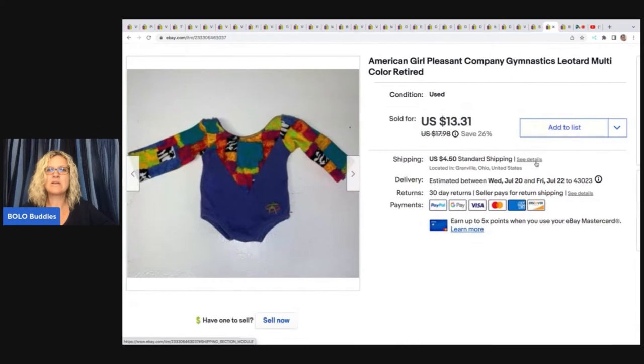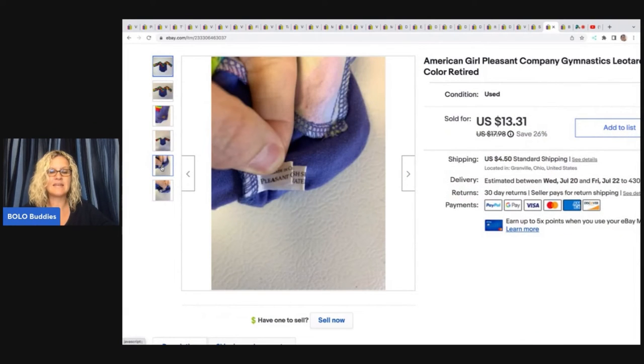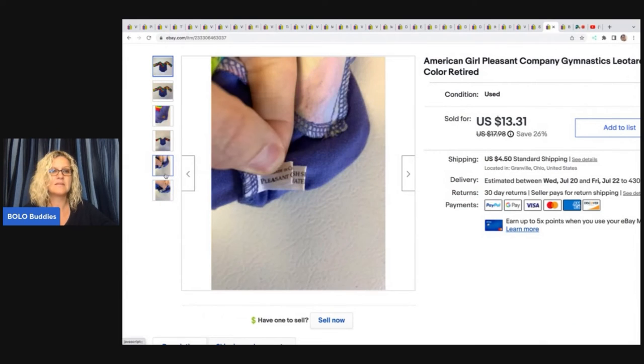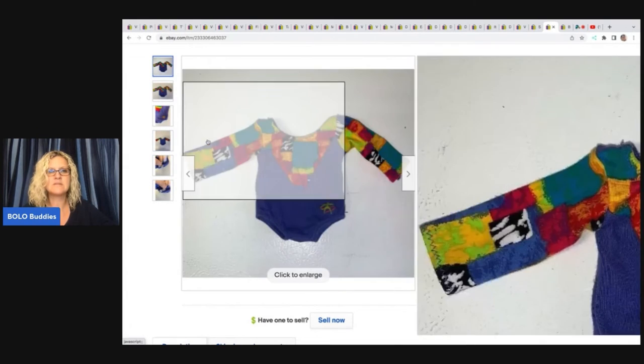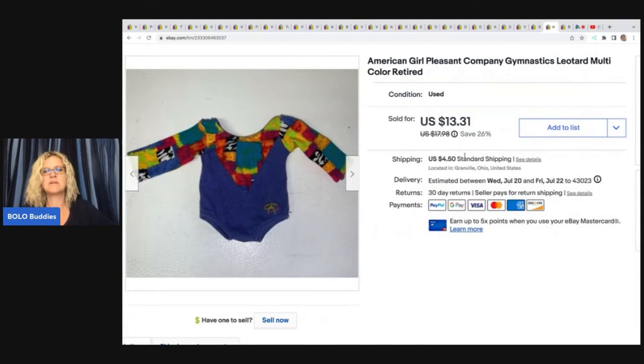The next item is this American Girl Pleasant Company gymnastics leotard. Pleasant Company is retired — that is the older version of American Girl. So anytime you see Pleasant Company, definitely grab those; some of them can go for more. This one was used and pre-owned, definitely played with, not in collectible condition. I sold this for $13.31 plus shipping. I picked that up at a garage sale.